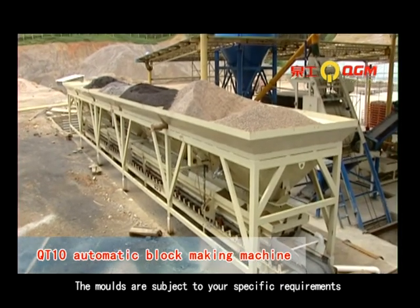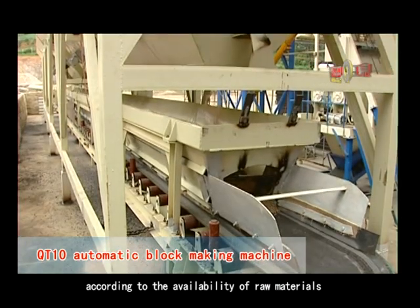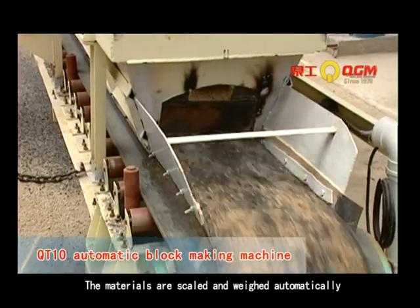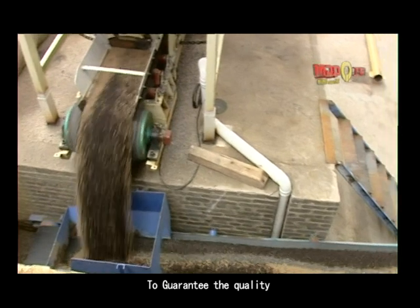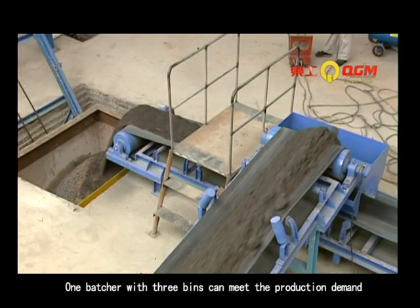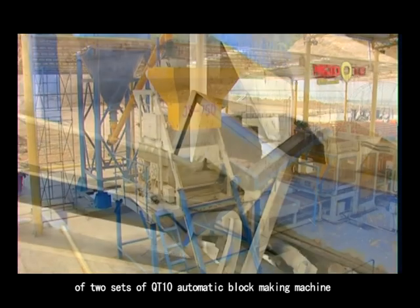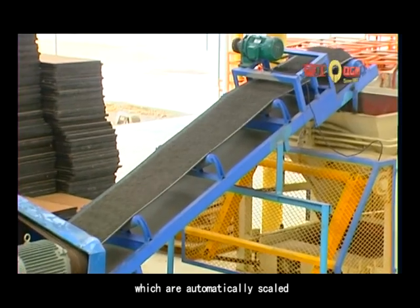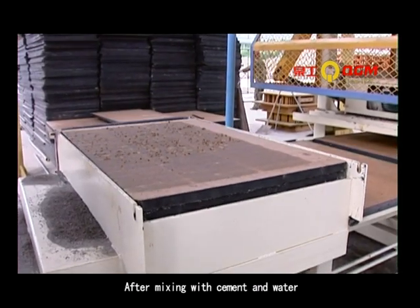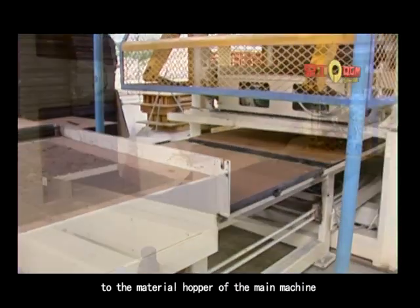The molds are subject to your specific requirements. Users can choose the batcher from 2 bins to 5 bins according to the availability of raw materials. The materials are scaled and weighed automatically as per the proportional ratio, to guarantee quality and reduce cost. One batcher with 3 bins can meet the production demand of 2 sets of QT10 automatic block-making machines. The raw materials, automatically scaled and weighed, are delivered to the mixer, and after mixing with cement and water, transferred by belt conveyor to the material hopper of the main machine.